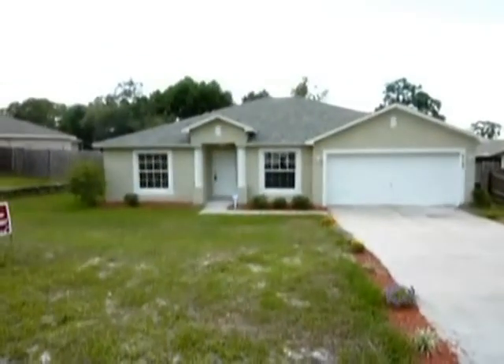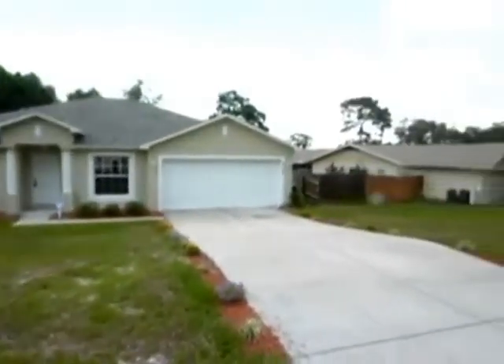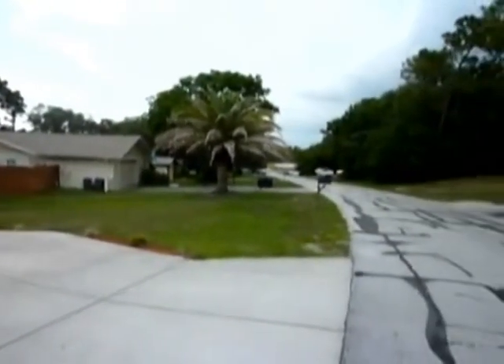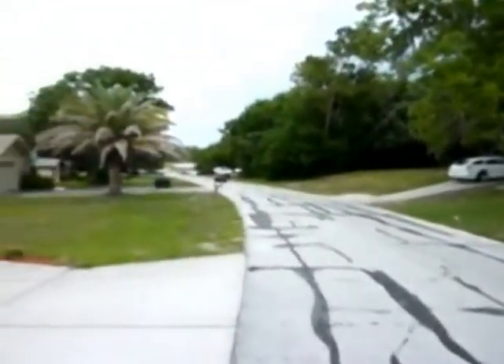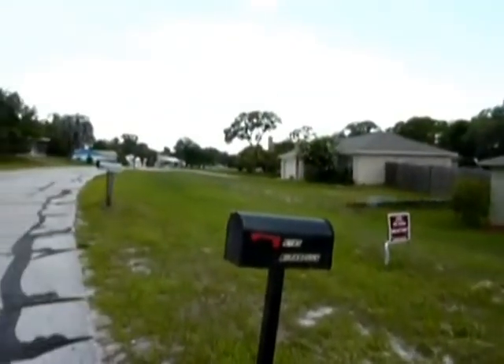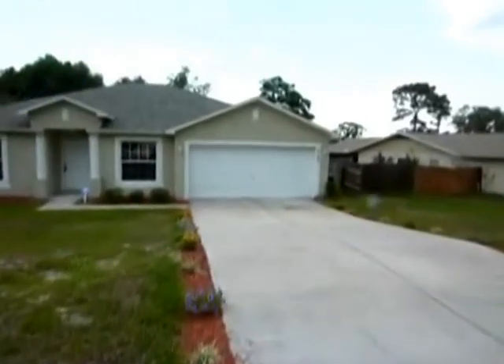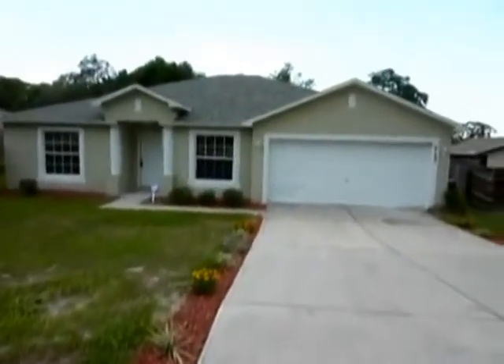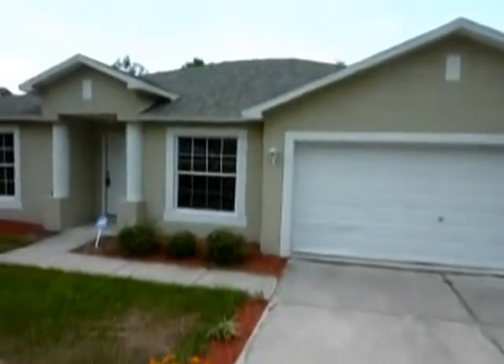Like-new three-bedroom, two-bath, two-car garage home in a quiet area of Spring Hill. The streets are being repaved, giving you a view of the surrounding neighborhood and the houses to the left and right. Let's go right inside and take a look. Dimensional roofing means it'll last a really long time — that's quality right there.